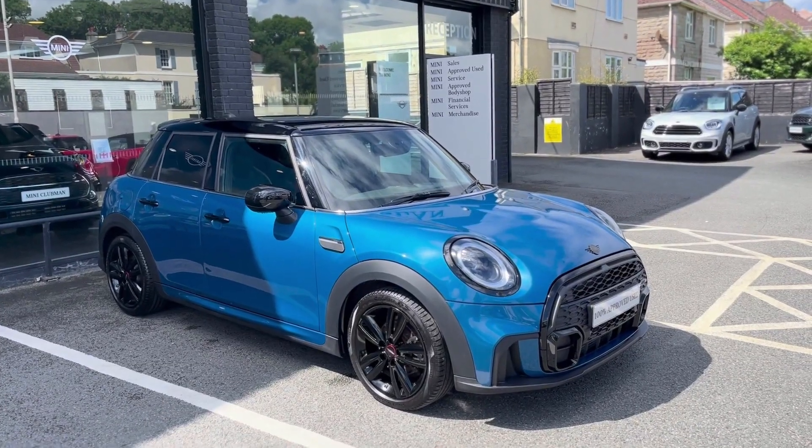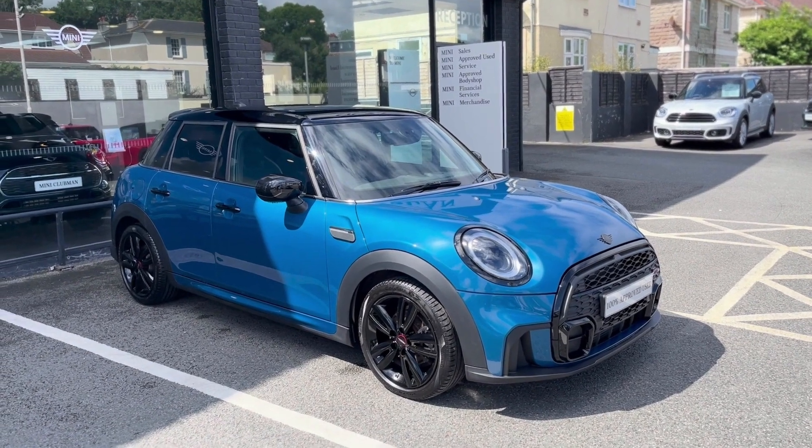Good morning, my name is Darrell, I'm a sales executive here at Ocean Mini Plymouth, and here is our used car of the week. Here we have the Mini Cooper Sport 5-door.